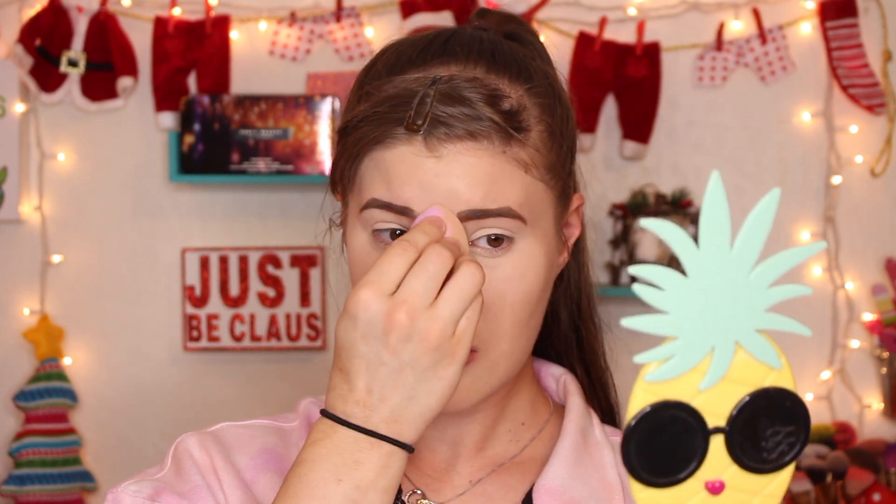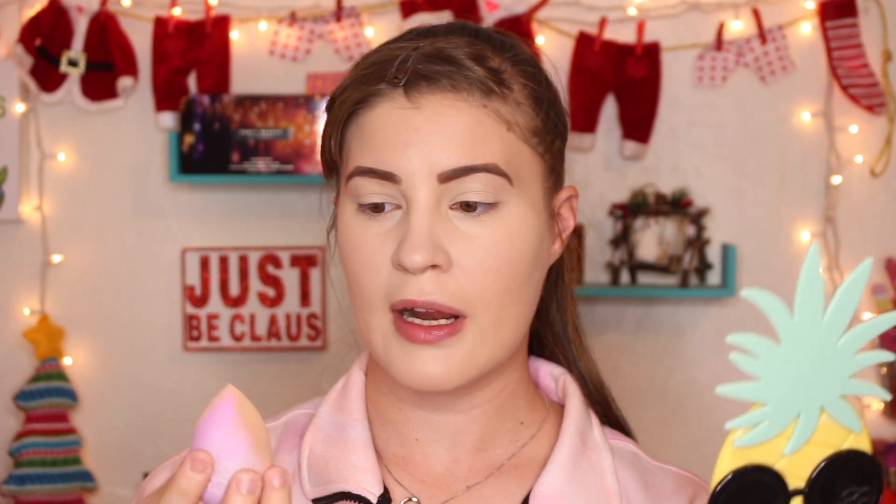I'm just gonna go blend this out real quick. Oh, and by the way, this is my first actual Beauty Blender — well, I do think I own the classic pink one that I got in an Ipsy box or Boxycharm or something. I do like it, but texture-wise everything feels just as good as my Real Techniques sponge. I think it's pretty cool how it's color-changing — I do like that aspect.